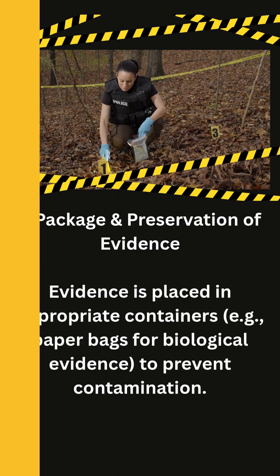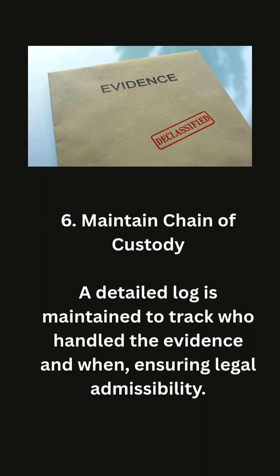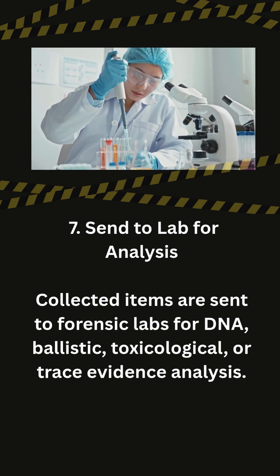Packaging and preservation of evidence: evidence is placed in appropriate containers — for example, paper bags for biological evidence — to prevent contamination. A detailed log is maintained to track who handled the evidence and when, ensuring legal admissibility.